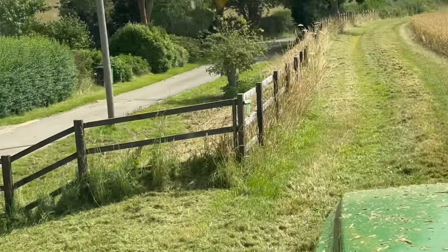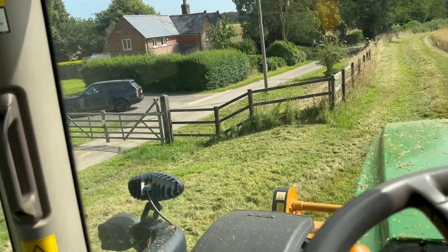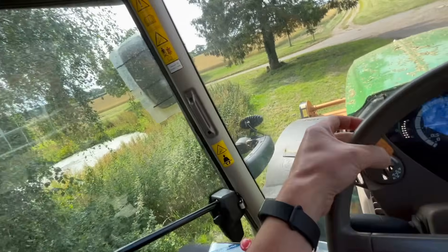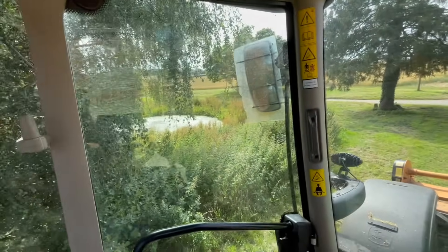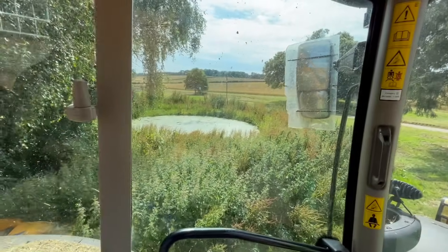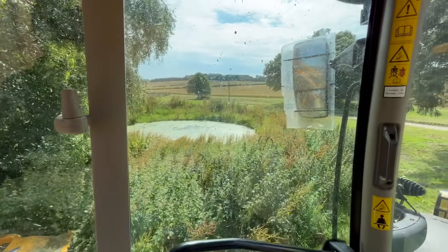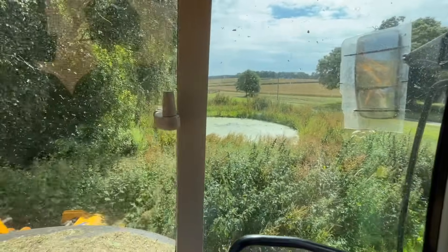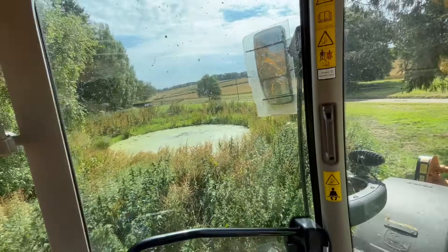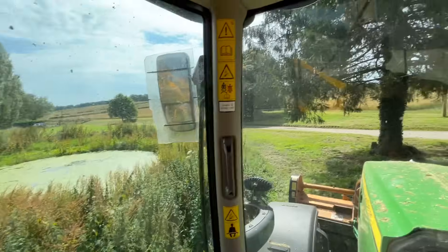I also need to bring the strimmer up and strim all round the fence, round the gate, round the trees. We could do a little before-and-after of the pond — you can see it now, it's all overgrown with stinging nettles and docks. Let's see if we can get it tidied up. I should reach most of it with the hedge strimmer and then finish it off with the strimmer, to get under these branches.